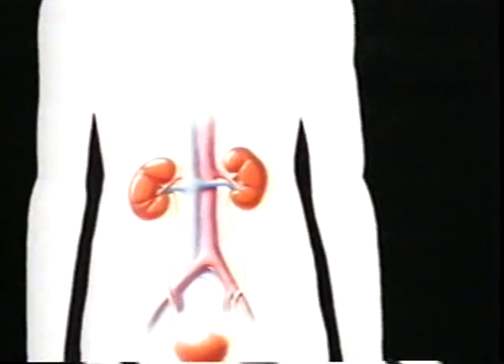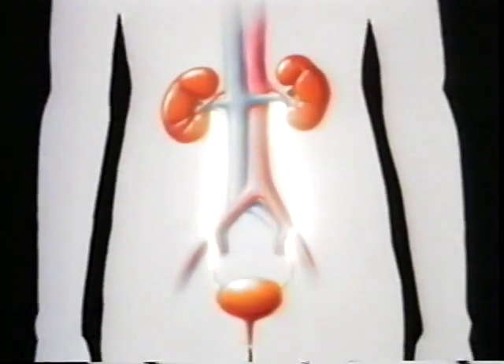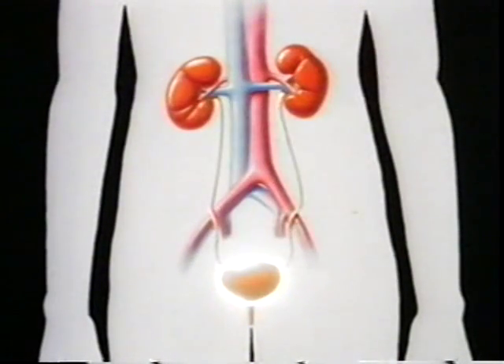As blood circulates through the body, it is constantly cleaned by the kidneys. The kidneys are a pair of very efficient filters, working all the time to remove waste chemicals carried by plasma in the bloodstream. The kidneys clean the entire blood supply hundreds of times a day. The waste cleaned by the kidneys is part of what is called urine, collected and stored in the bladder until it passes out of the body.